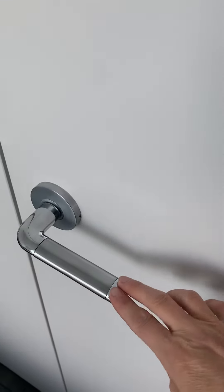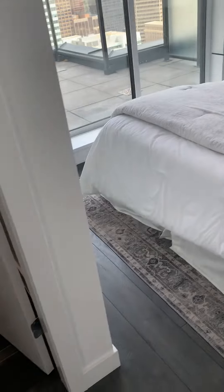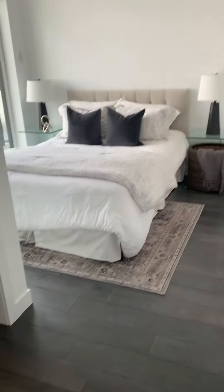Hollow core flat panel doors with just a chrome detail on the door handle, and it is hard surface flooring in the bedroom as well.